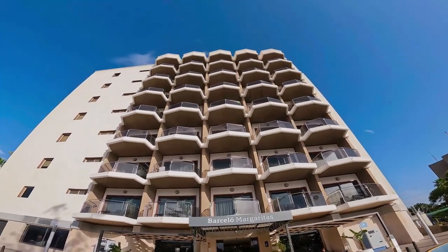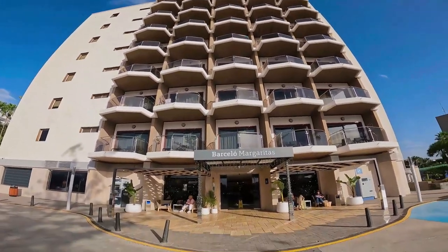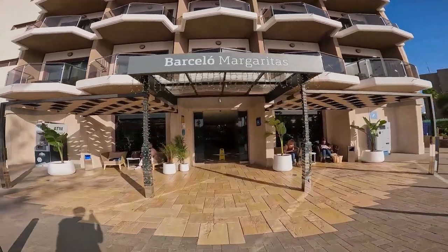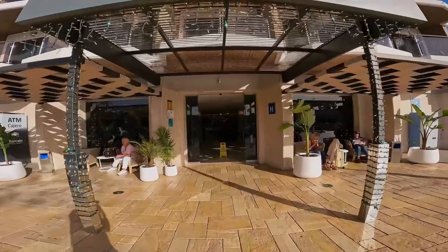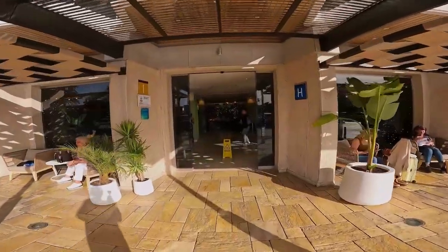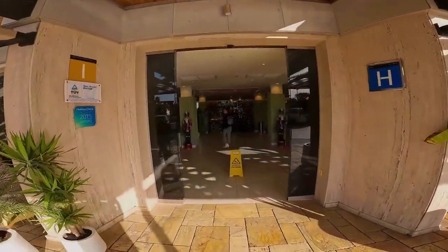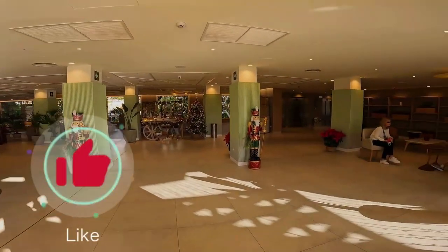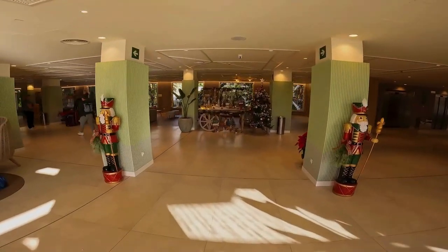Hello and welcome to a tour around Barceló Margaritas Hotel at Gran Canaria. On tour, you will see the reception and outdoor area of the hotel. I will give you information about the hotel in the video, but for now sit back, relax and enjoy your tour — and don't forget to smash the like button if you find the video interesting.